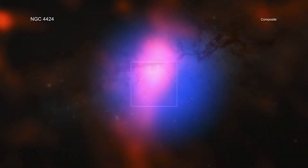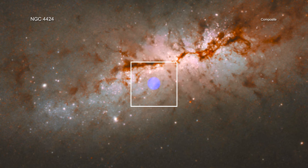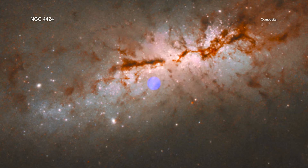Currently, Nkuli is about 1,300 light-years from the center of NGC 4424, or about 20 times closer than the Earth is to the Milky Way's giant black hole.